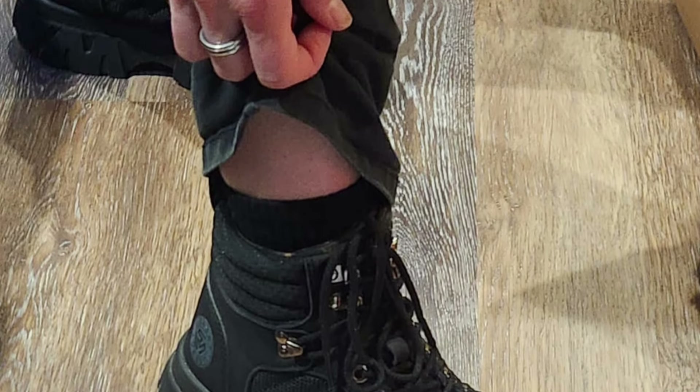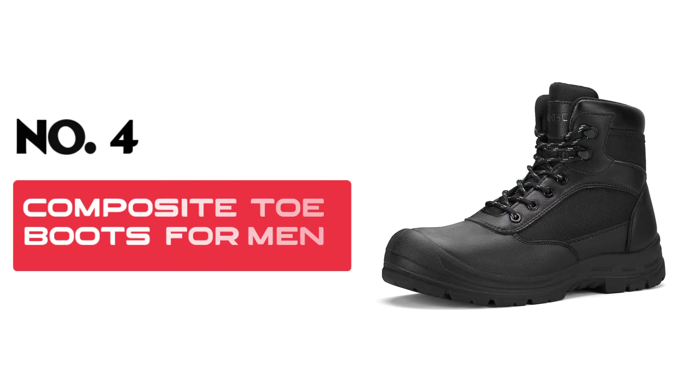Keladan specializes in steel toe boots, blending safety with style effortlessly. Their boots incorporate popular design elements for a modern look, making them versatile for everyday wear. Crafted with artisan manufacturing and fine workmanship, the modern steel toe boots provide dual-mode foot protection for comfort and balance. Whether you're in construction, manufacturing, or any other industry, these boots are perfect for the job. Experience the durability, comfort, and style of Keladan Steel Toe Boots — stay safe, comfortable, and stylish on the job.